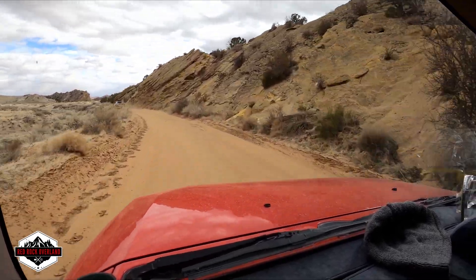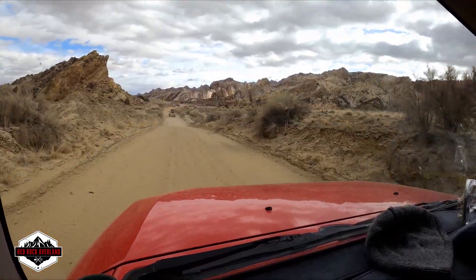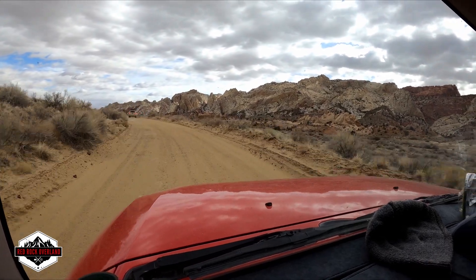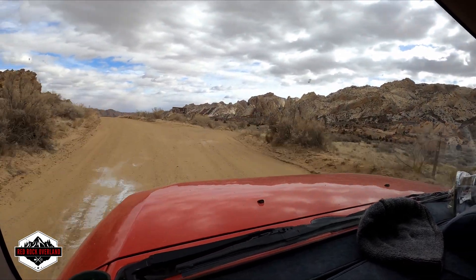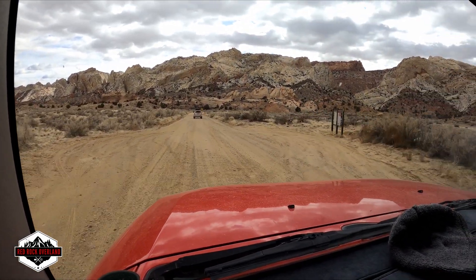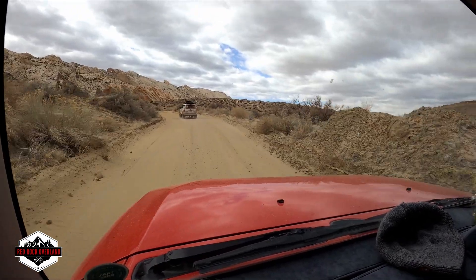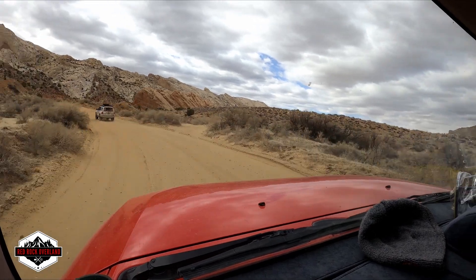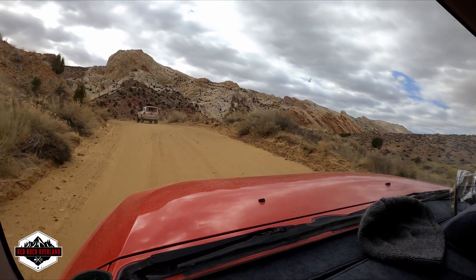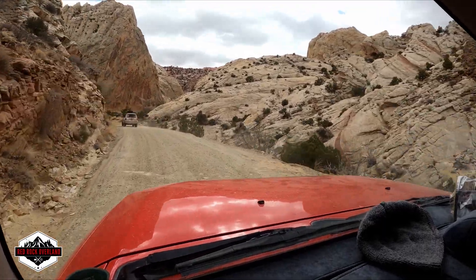So this road is Notum-Boltron, which takes you on the backside getting ready to turn onto the Burr Trail. This is the Burr Trail switchbacks — we're not quite in the switchbacks yet, but it's pretty smooth though.